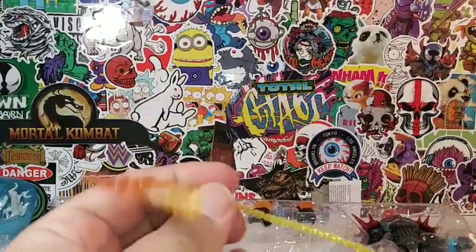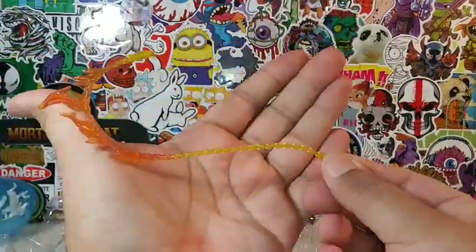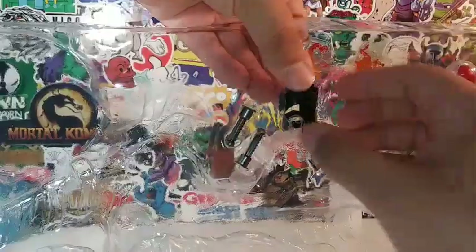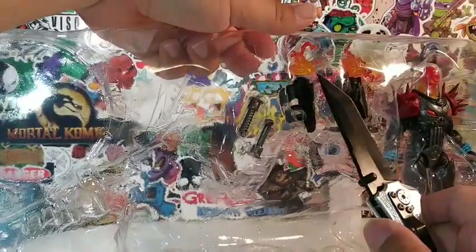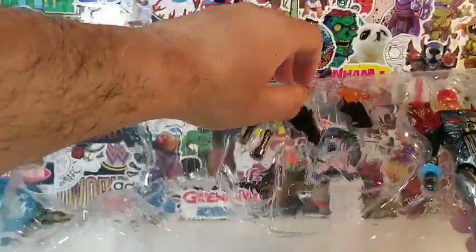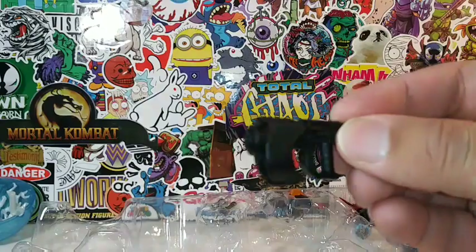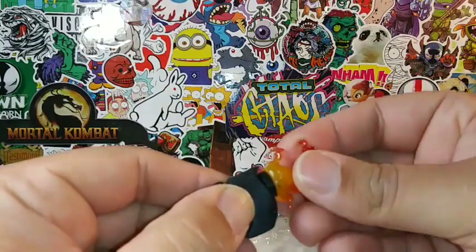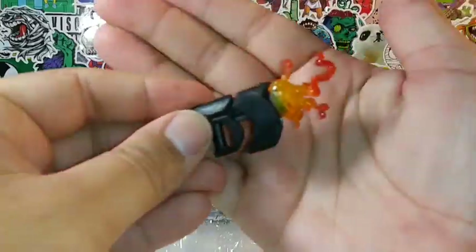Here is his chain fire slash whip — very nicely detailed. And here are his guns. His guns come with a fire effect. There is one of his guns right there. You peg the fire effect onto there, like so. Dope — love it.